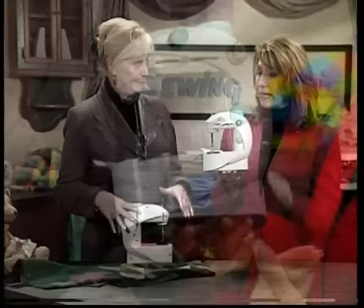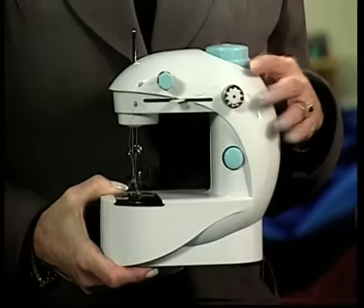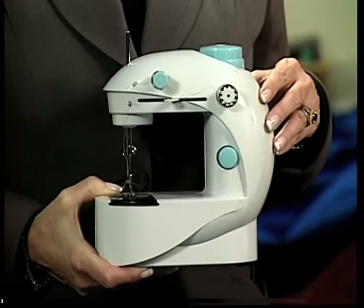When you open the box, it comes out just like this. You take it out, you put it down, you're good to sew. It's all threaded, bobbins in place — everything is ready right there for you.